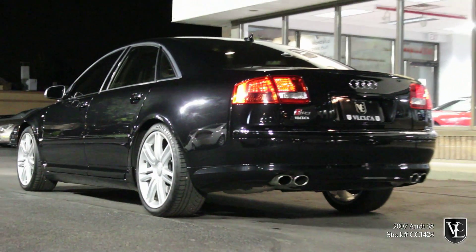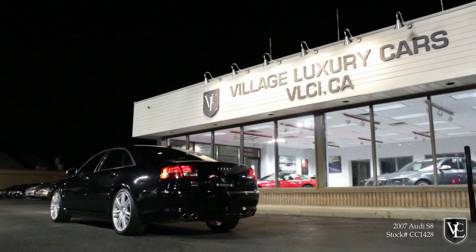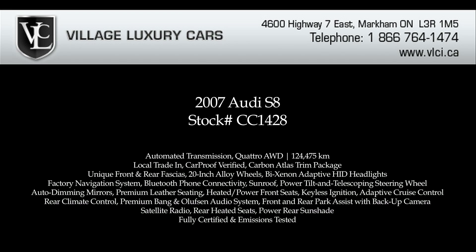In the S8 performance sedan, the V10 engine has a strong pull from just off idle through to redline — it really has no weak spot. The automatic's gear changes are smooth and quick. The S8's power is best manipulated manually through the steering wheel paddle shifters, something enthusiasts will no doubt enjoy. For more information on this 2007 Audi S8 performance sedan, give us a call, visit our website, or pop in for a test drive.